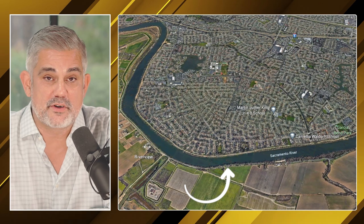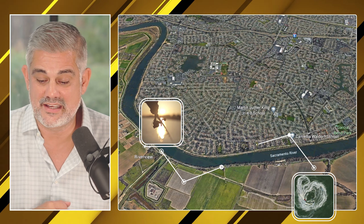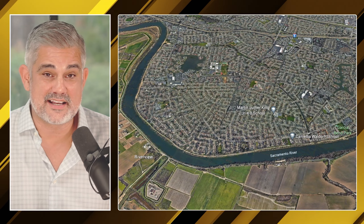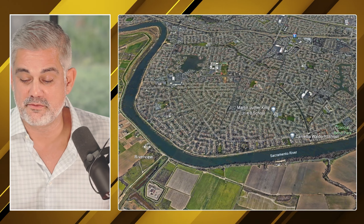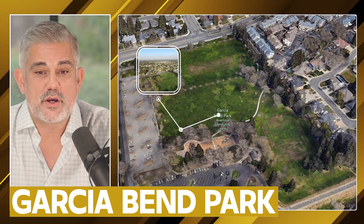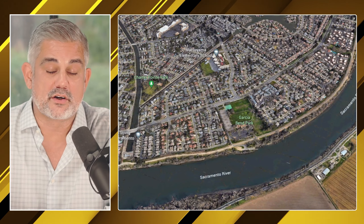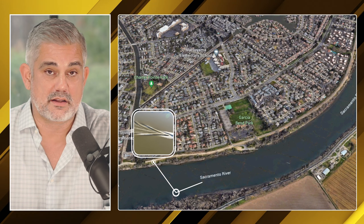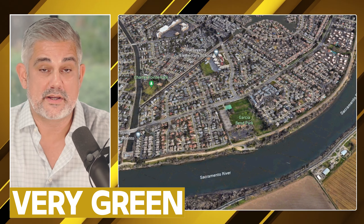Also, because of the river, you get a lot of river activity — fishing for salmon, jet skis. We get hot summers and people use this river very effectively; it's really fun. There are also a lot of parks in the area, like Garcia Bend Park and Seymour Park. There are some nice green areas, and when you're living this close to a big body of water like the Sacramento River, that area is very, very green.